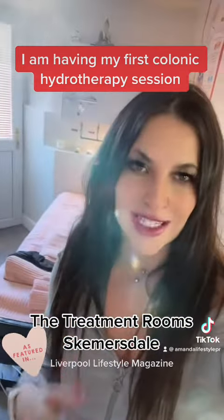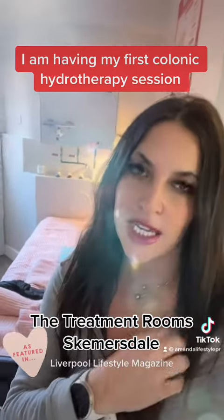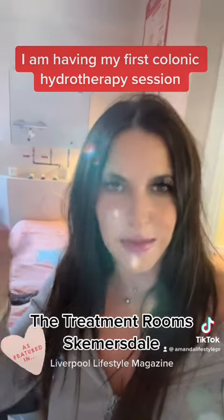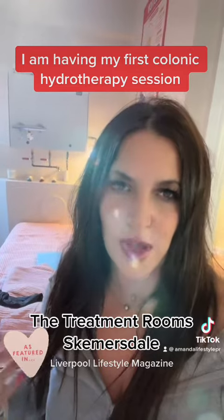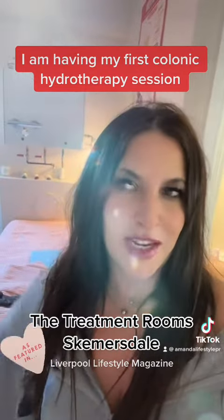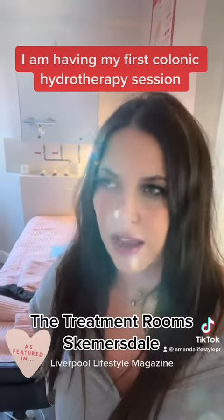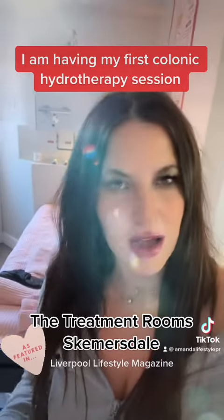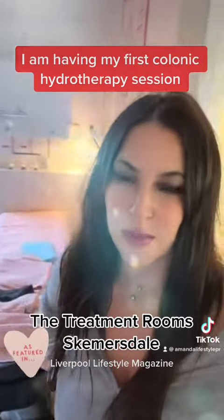So that's the treatment rooms in Skimmelsdale with Tracy. Not only does she clean your insides out, but she cleans your mind out as well. We had a lovely meditation, and I had some herbal stuff infused going up the back passage, and it was actually amazing. I feel completely relaxed and calm. I rarely feel calm — it's been unbelievable.